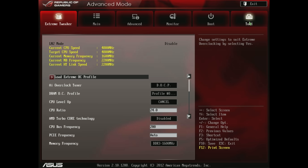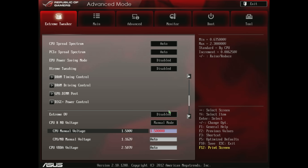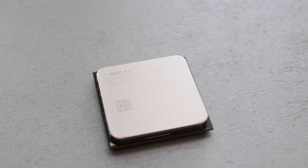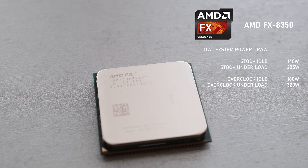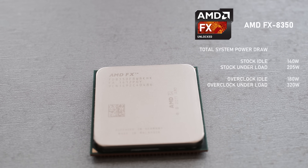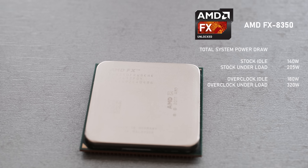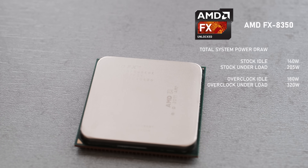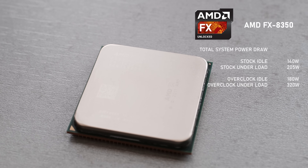Since all FX processors come with unlocked multipliers, I've set mine to 24, which resulted in a 4.8GHz overclock. This required a beefy 1.5V on the CPU to remain stable, which of course increased the power consumption by a lot. Measured by external power meter, total idle system power draw at stock was around 140W, which includes the 35W pulled by the 3080. At full CPU load, this jumped to 205W. Then at 4.8GHz, idle was at 180W and full CPU load pushed the total system power draw to 320W.